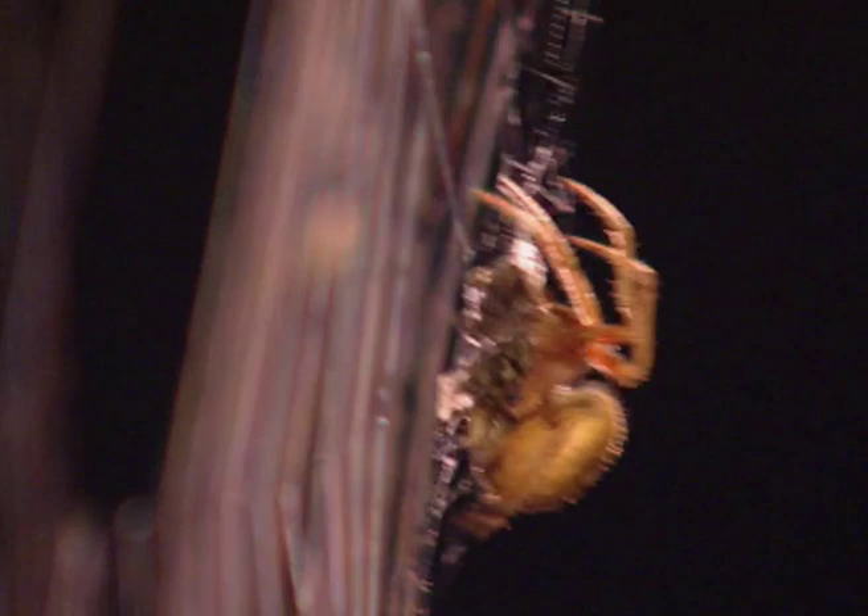Tropical tent web spiders package first, bite afterwards. And just think — this cling film is totally biodegradable.